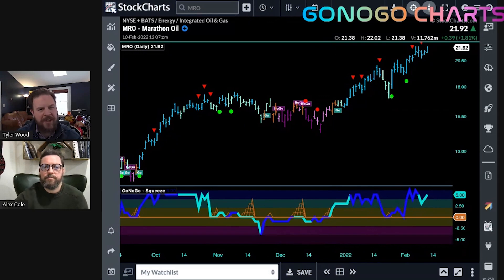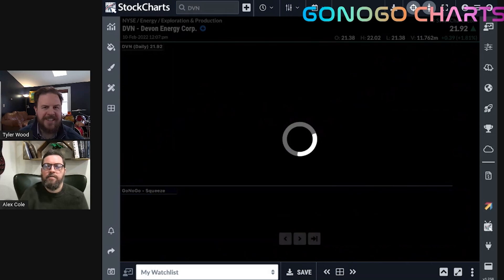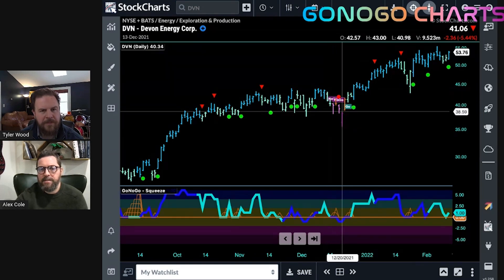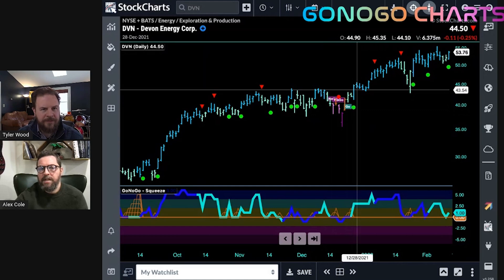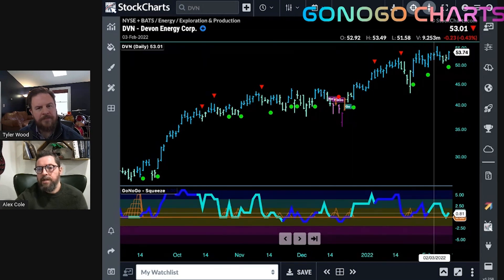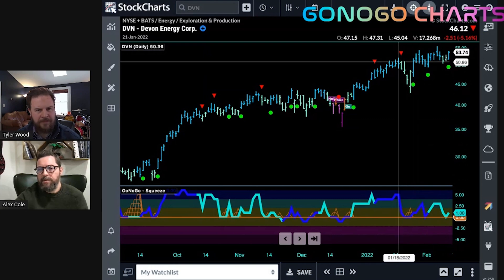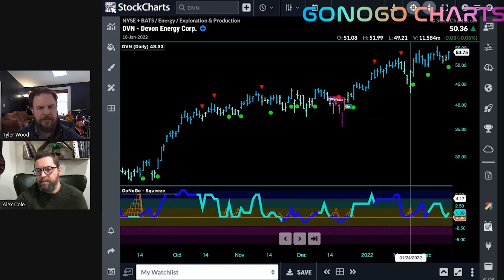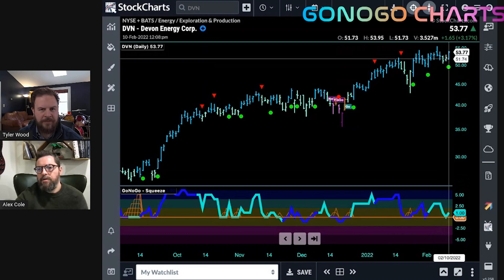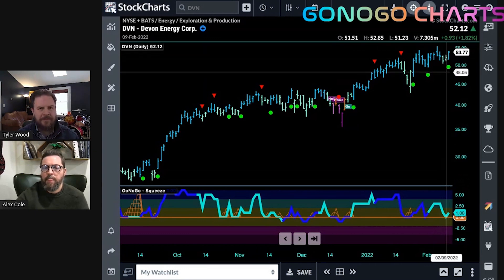Another one we were looking at was Devon Energy, a little more on the exploration side of the supply chain — still a strong go trend, seeing a lot of continuation icons as momentum continues to find support at zero. Devon has been very strong, and even in the middle of the chart the correction was much less dramatic. It came right back into a go trend. The oscillator is finding support as it should in a go trend. There is some slight bearish divergence as price makes higher highs and the oscillator doesn't, but as long as the oscillator continues to find support at zero — and even on the current bar we are getting a go-trend continuation icon here on Devon Energy.